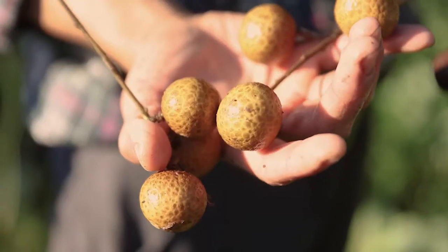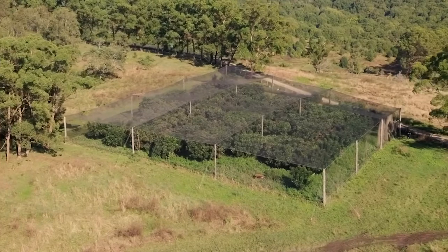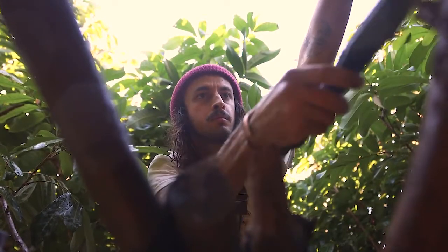They start flowering in spring and start fruiting towards the end of summer. We're lucky because we have lychees as well as longans. The lychee season is a lot sooner and they kind of roll in succession — we finish up the lychees, do a prune, and then pretty much straight away the longans are coming in, so it's nice to have that staggering of fruit.